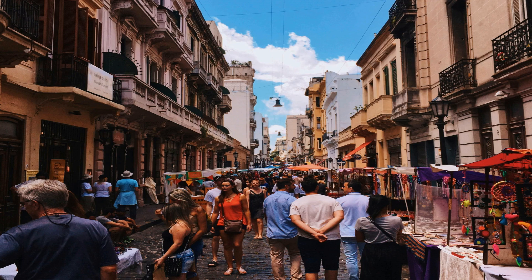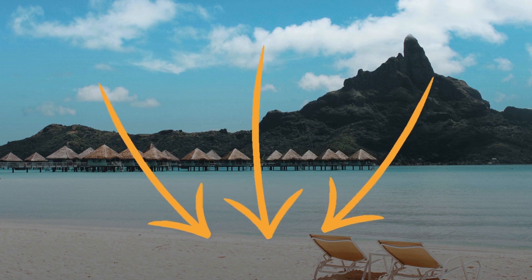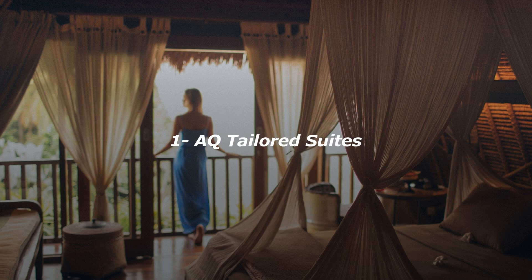Welcome to Sueya Trails. In this video, we'll be exploring five luxurious hotels in the heart of Buenos Aires, giving you a glimpse of the ultimate travel experience in this vibrant city. Let's dive in and discover the best accommodations that Buenos Aires has to offer. Remember that you have the links to all the accommodations in the description.